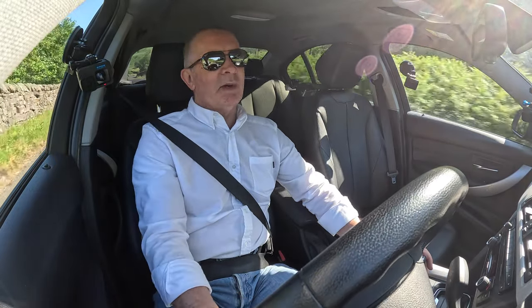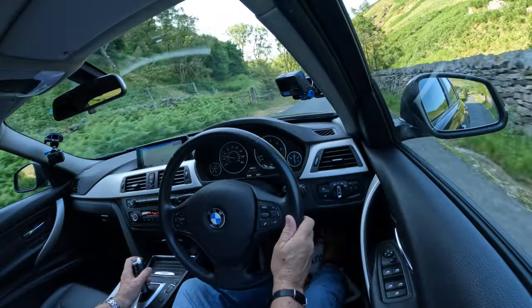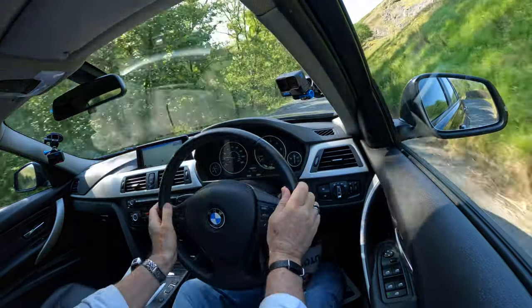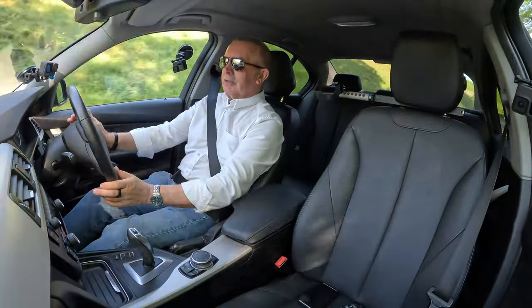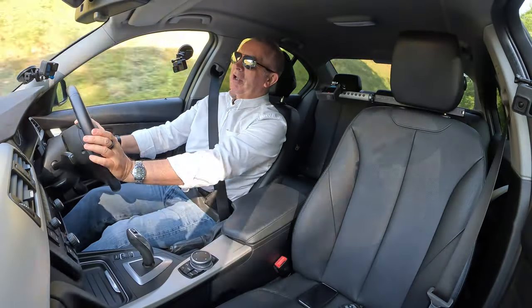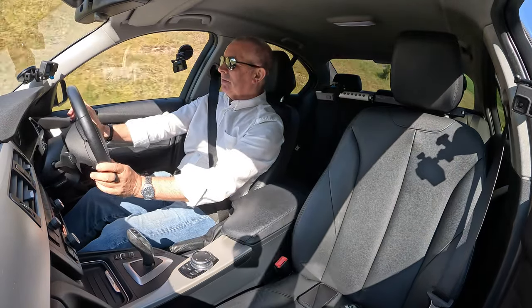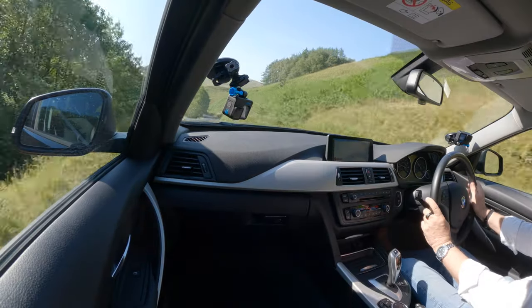Showing one and a half miles gained now. The steering wheel is a really nice design and it's fun to drive — fun's better than functional.